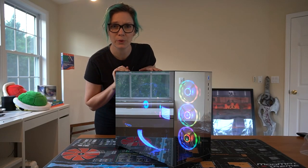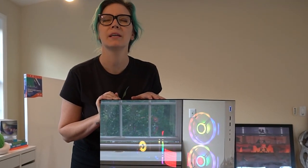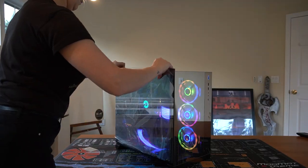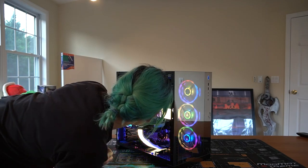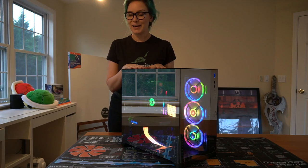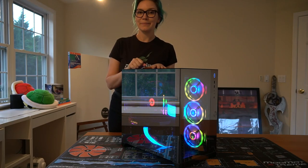I just realized that I didn't put in the plaque - the commemorative plaque. Oh my god. Okay, let's try that again. Now I have finished my build.